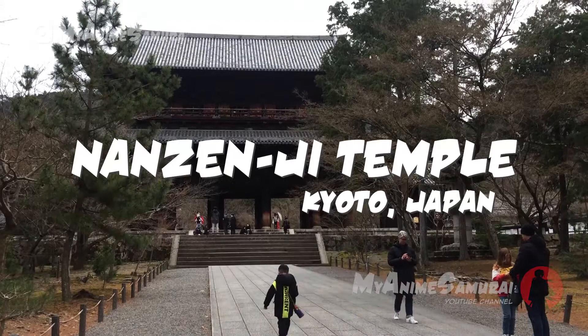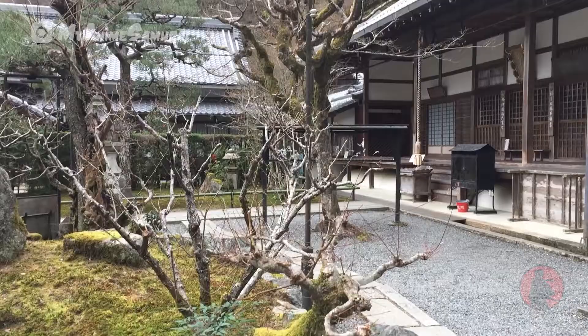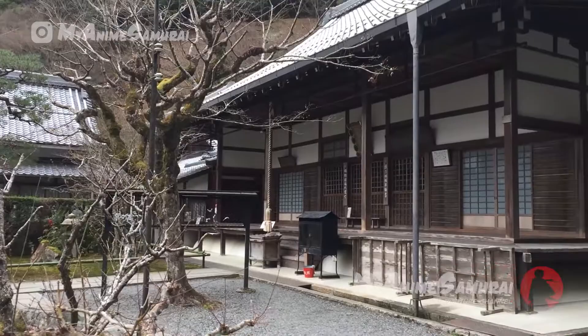Hi, hello everybody, and welcome to another MyAnime Samurai video. Today, Nanzenji Temple in Kyoto.